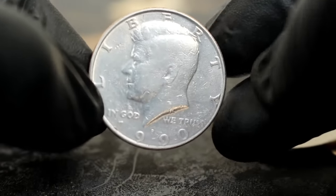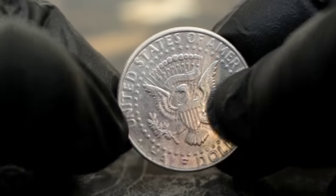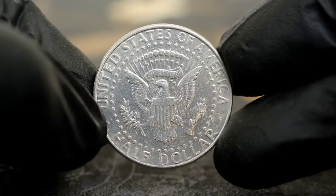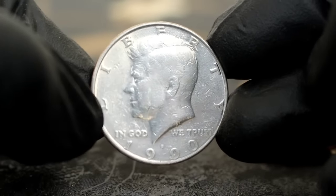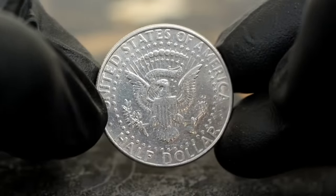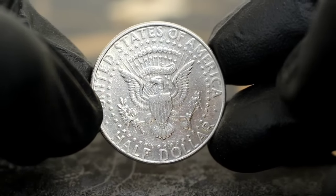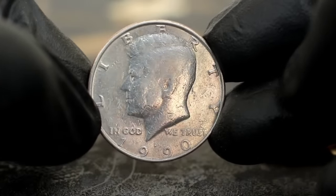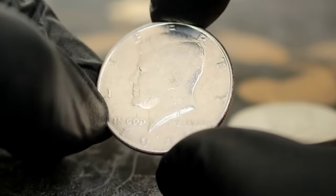Next up, explore the value of the 1990-P mint mark Kennedy half dollar in very fine condition. The 1990-P Kennedy half dollar was part of a limited mintage, making it quite sought after among collectors. Its design pays homage to one of the most beloved presidents in American history, John F. Kennedy. A 1990-P Kennedy half dollar in very fine condition can fetch a pretty penny — the value typically ranges from $100,678, but this can vary based on factors such as rarity, demand, and overall condition. The P mint mark indicates this coin was minted at the Philadelphia Mint, and its very fine condition means it retains significant detail despite some wear and tear.